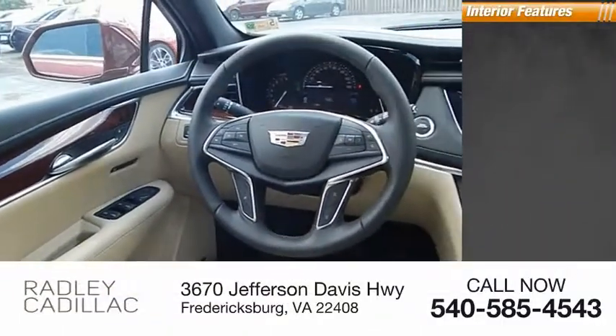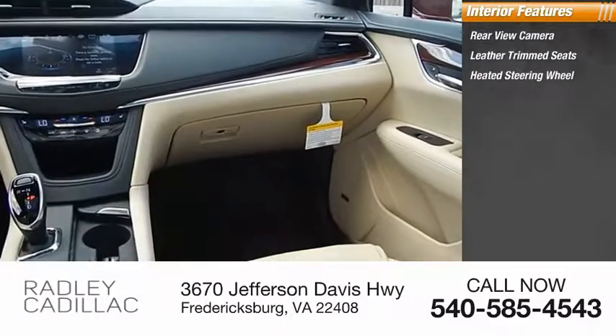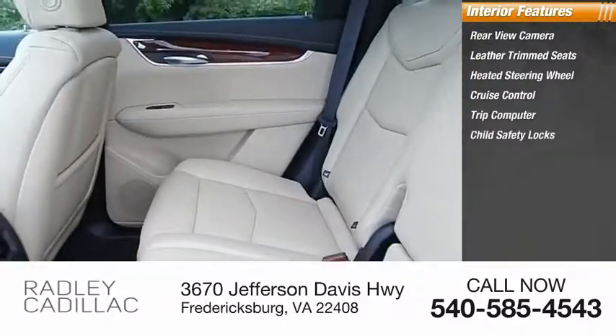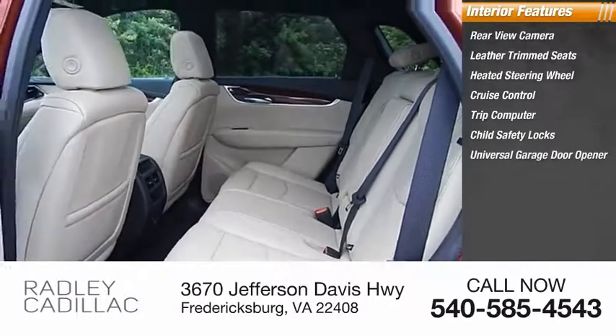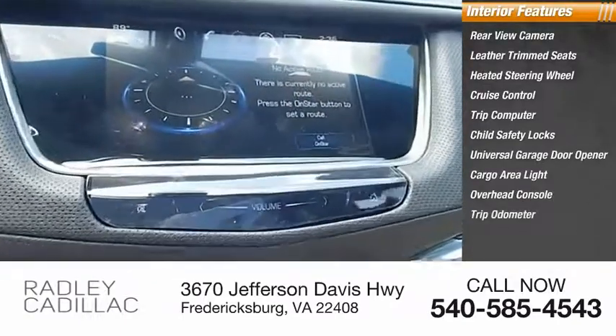Inside you'll find rear view camera, leather trim seats, heated steering wheel, cruise control, trip computer, child safety locks, universal garage door opener, cargo area light, overhead console, trip odometer.